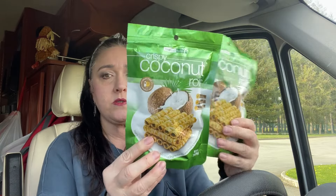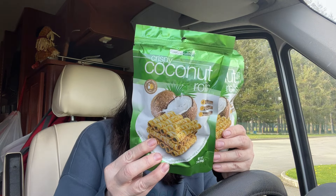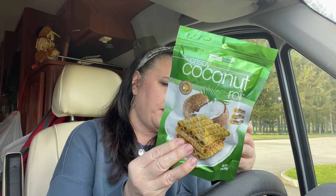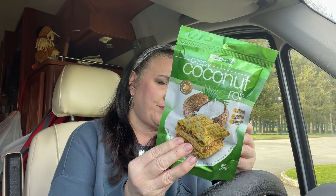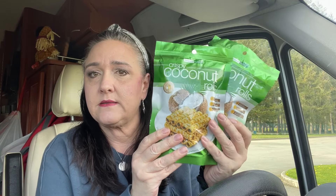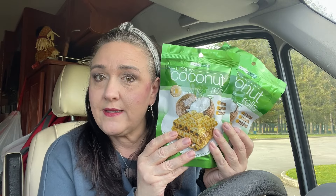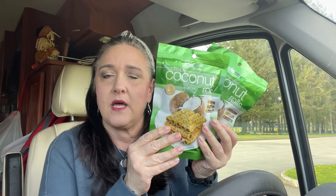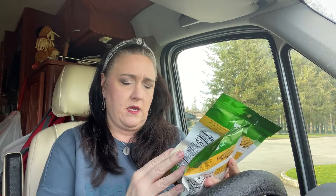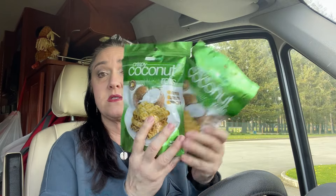These are Bobby approved. I got some crispy coconut rolls. These are 150 calories, two servings per container — you get about eight pieces. There's not really protein or anything, but they taste good. It's light. It's not too heavily coconut-y — I think it's just right. A lot of people like these. They're 2.1 ounces each.